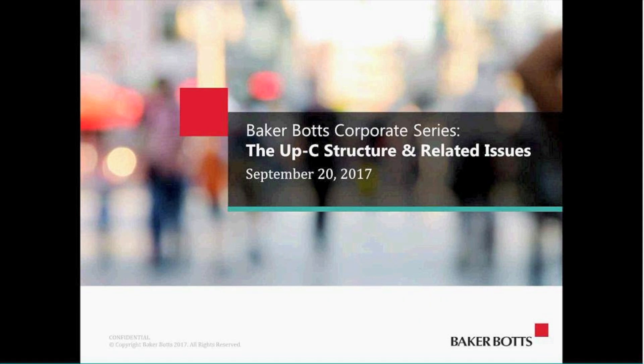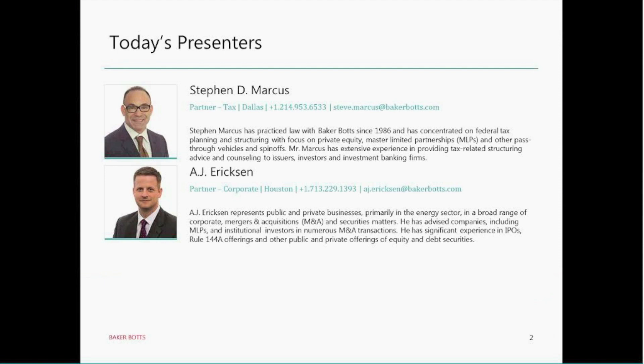You'll need to add that number to the form to get CLE credit. If you didn't receive the invitation or need an affirmation form, you can also email Marissa — again, Marissa, one R, two S's, dot McDonald, at BakerBots.com. A recording of this webinar will be circulated in the next week and will also be posted on our firm website, BakerBots.com.